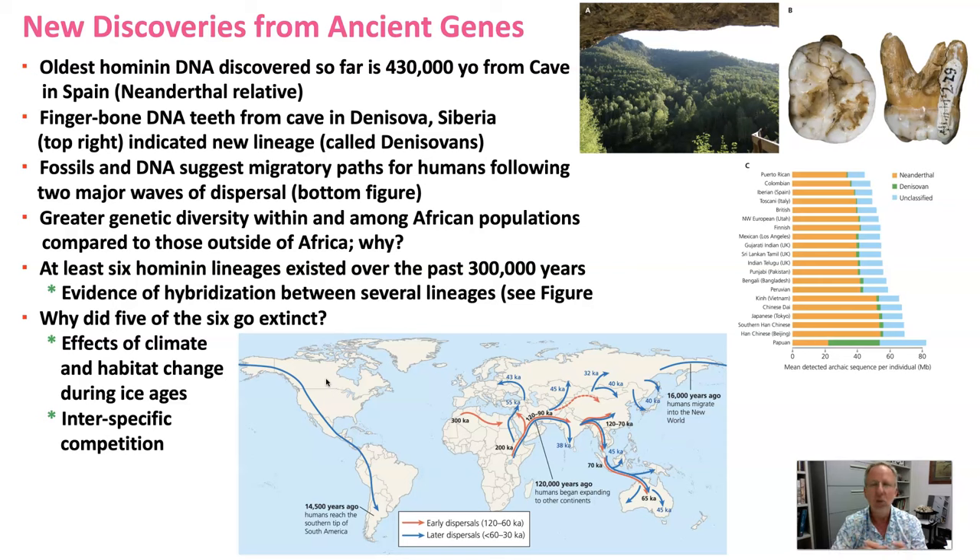We don't know exactly, but two main hypotheses include the effects of climate change — how it affected habitats during the ice ages, perhaps other lineages simply could not adapt to those changing habitats. Another hypothesis is interspecific competition, tapping into the theory of competitive exclusion — Gause's principle that no two species can occupy the same niche. Our hominin lineages would have experienced significant niche overlap, and perhaps we simply out-competed or even killed off the others.